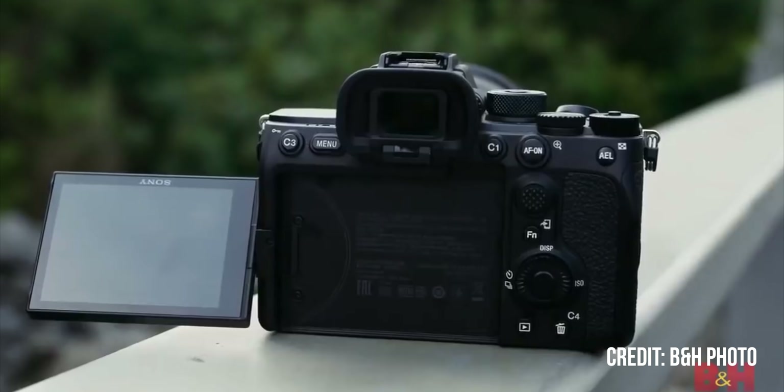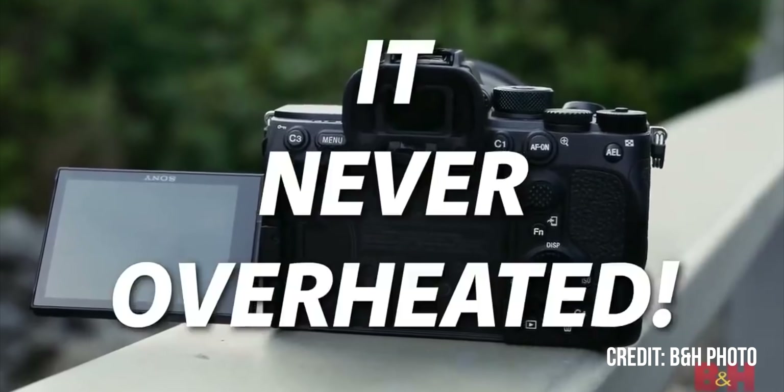Speaking of dedicated video cameras, it also doesn't come with a recording limit, which is obviously a huge deal if you're shooting long-form content and don't want to switch off your camera after 30 minutes. Looking at the R5, overheating might be an issue, but apparently the Sony a7S III has implemented a passive cooling system and according to B&H's review, they were shooting for hours without the camera overheating once.